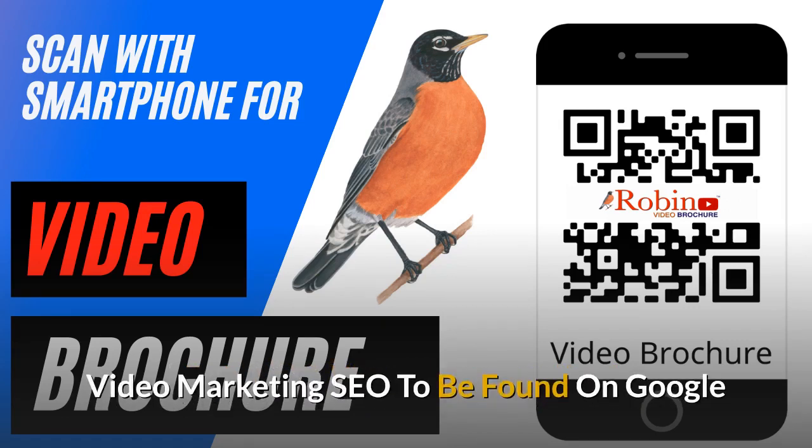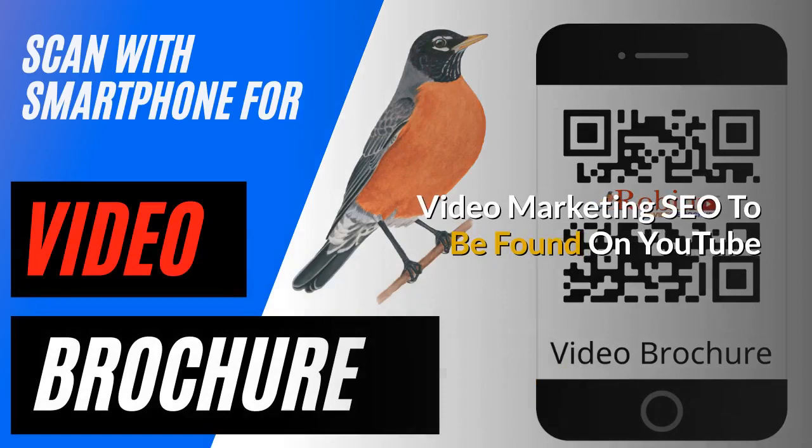We provide video marketing with the SEO to be found on Google. We've been doing this for a couple decades. We also provide video marketing SEO to be found on YouTube, which is the second largest search engine in the world.